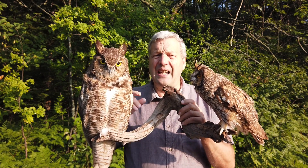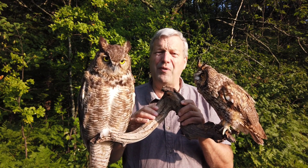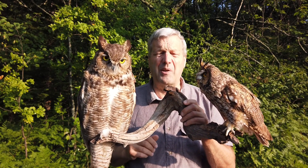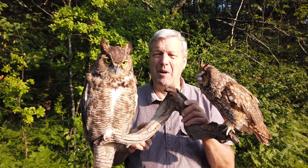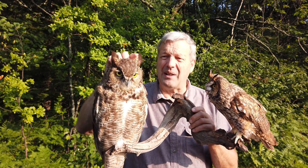Their sense of sound is of course very important — if they're hunting at night they use sound quite a bit. I'm going to talk about the ears for a moment, but first I want to talk about the names of these owls.